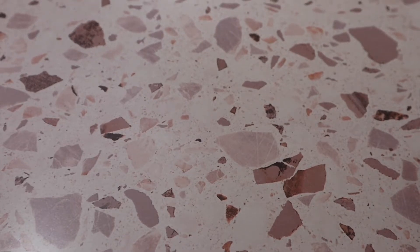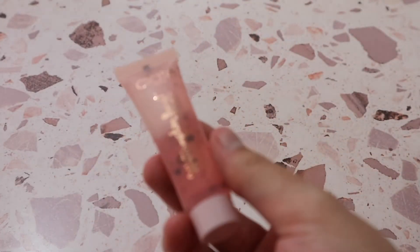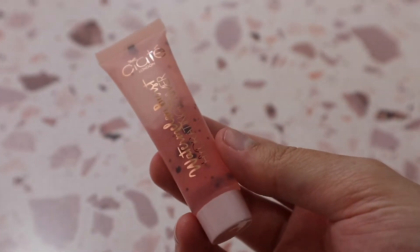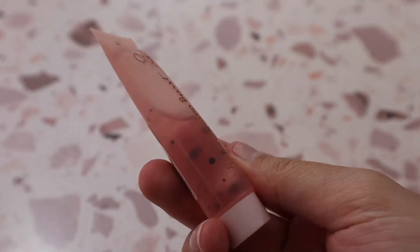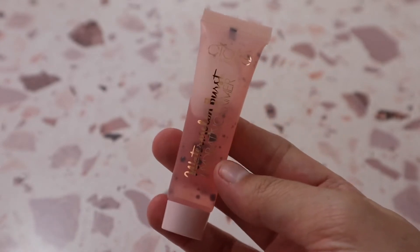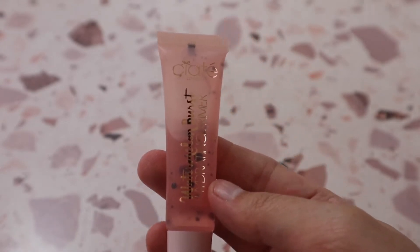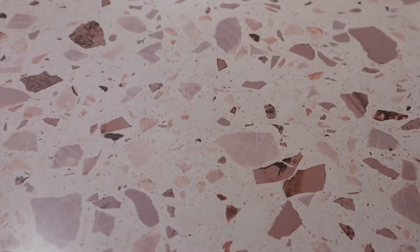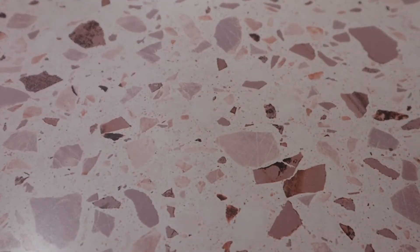I got one from Seaite London — the Watermelon Burst Hydrating Primer — in an Ipsy bag and still haven't used it. It has little seeds in it or something, and it feels really nice on my hands when I swatched it, but I haven't had any desire to use it, so I should probably declutter it.